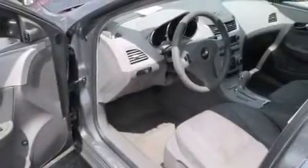Rear seat child-proof door locks, traction control, four-wheel disc brakes with an anti-lock braking system, a keyless entry system, and an auxiliary power outlet.